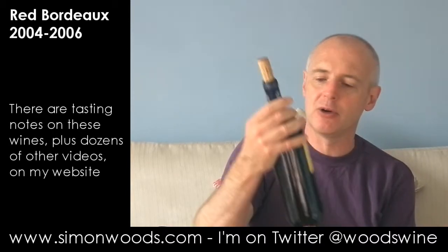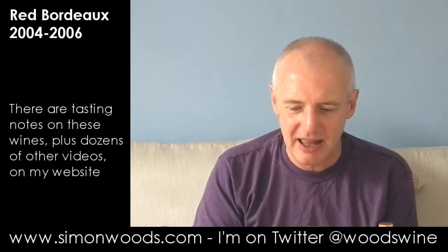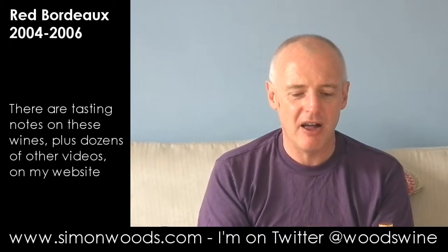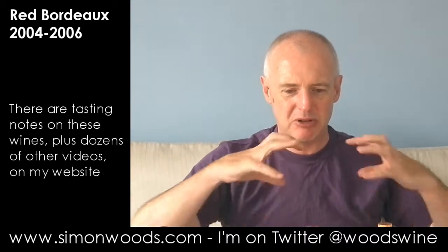Wine number four — 2004 Chateau Doriac, Haut-Médoc. Bit of an odd one. I stick my nose in there and get this very firm imprint — this is nearly nine years old now — of new oak. There's this smoky and slightly sawdusty character. Maybe it's the seasoning of the oak, but the oak imprint was probably too strong for the wine in the first place. The fruit behind it seems to have a little bit of freshness still about it, but there's a bit of a vegetal character as well. And that smoky bacon character of the oak really does seem to be dominating the wine.